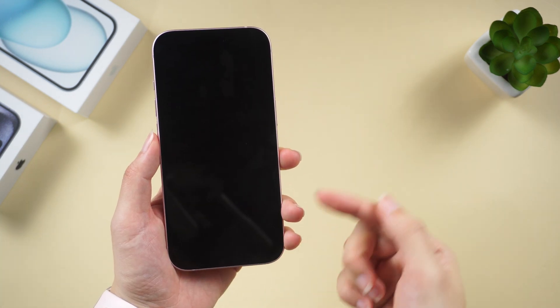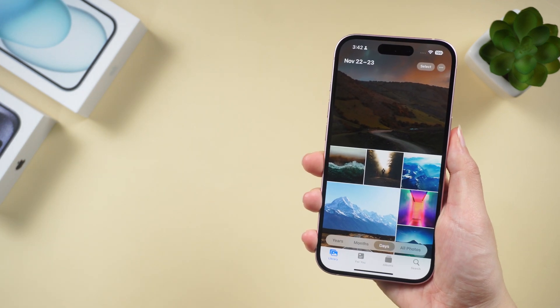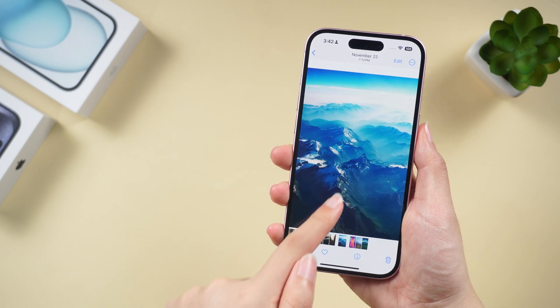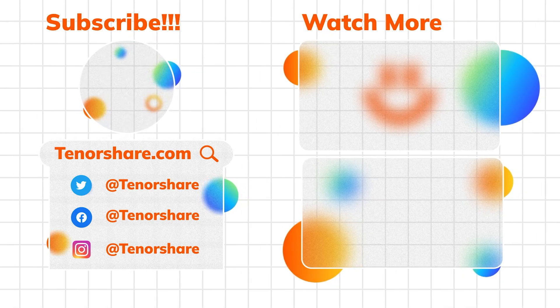This tutorial covered four practical ways to fix the iPhone black screen of death. If this video helped, don't forget to hit the like button, share it with friends facing similar issues, and subscribe for more tech tips. See you in the next video.